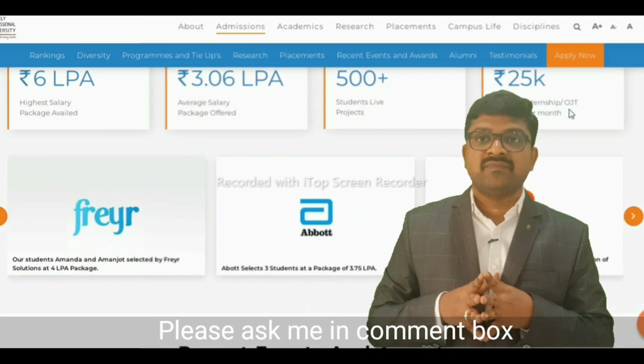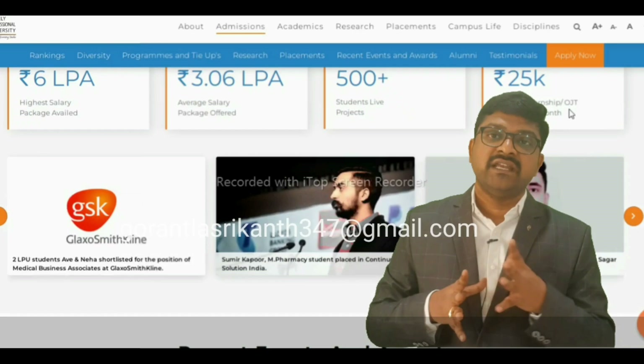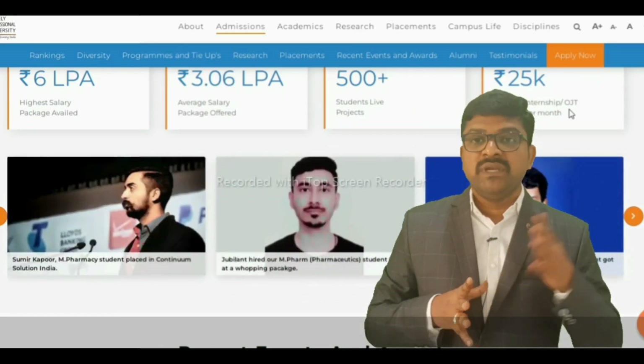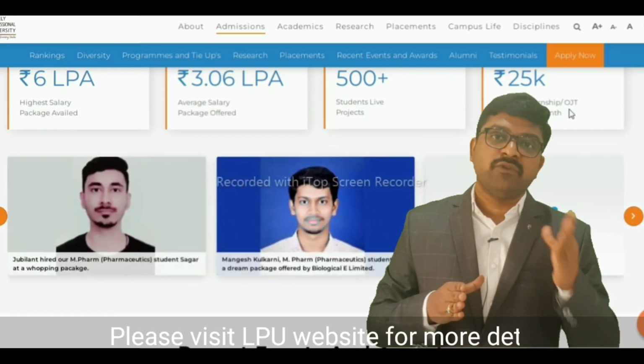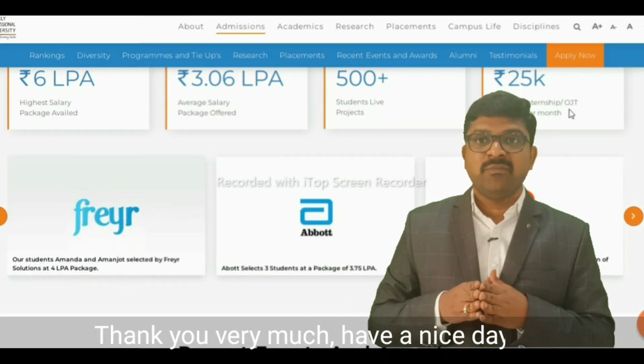If you still have any doubts, please ask me in the comment box or send your queries by email. Please visit LPU's website for more information. Thank you very much — have a nice day, bye bye.